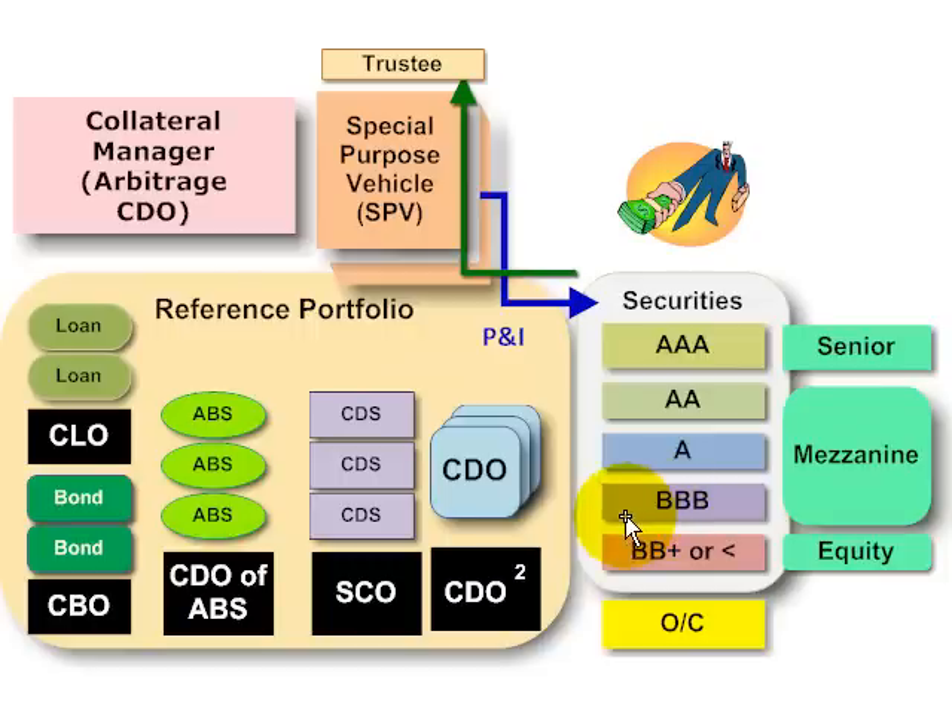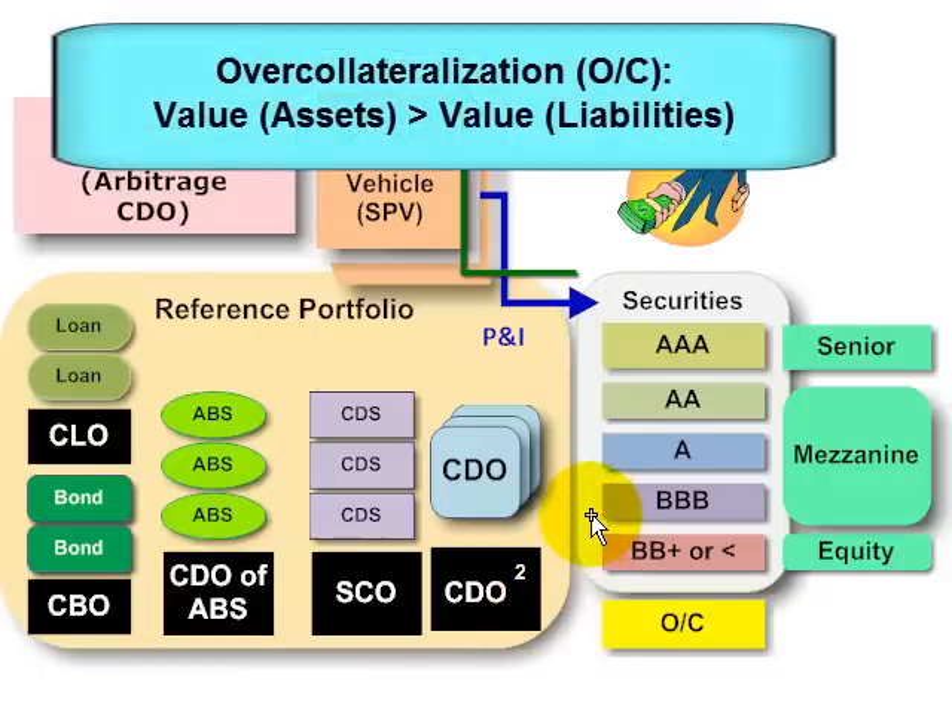The idea of over-collateralization is that securities are issued to investors in an amount that does not quite equal the total value of the reference portfolio. So if the reference portfolio has a value of 100%, then maybe securities are issued totaling 98% of the value of the reference portfolio. We have assets that are greater in value than the total value of the securities issued, creating a 2% gap.